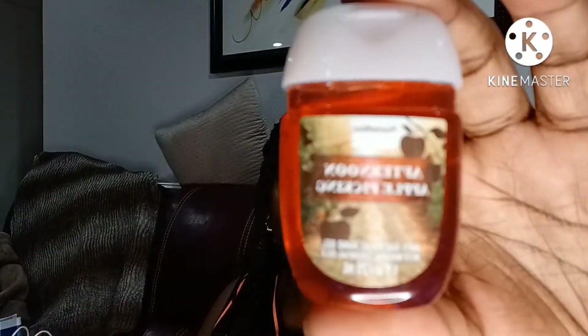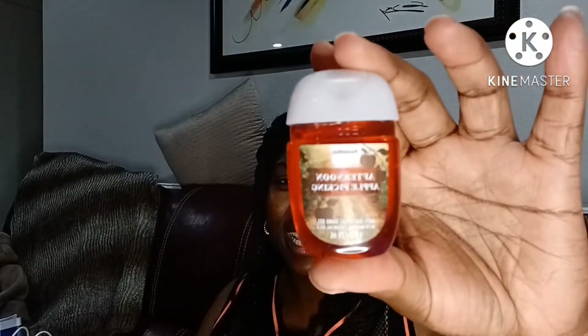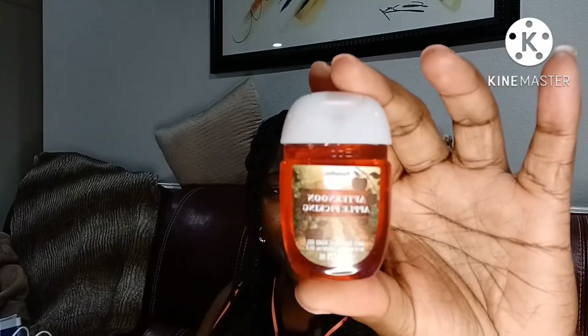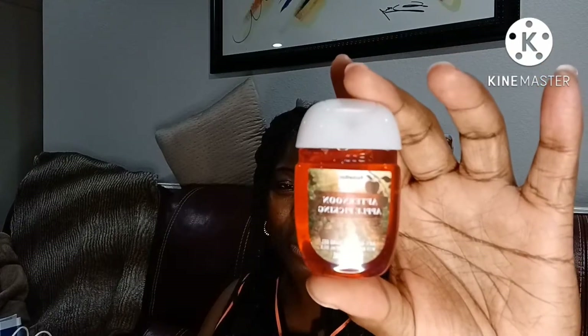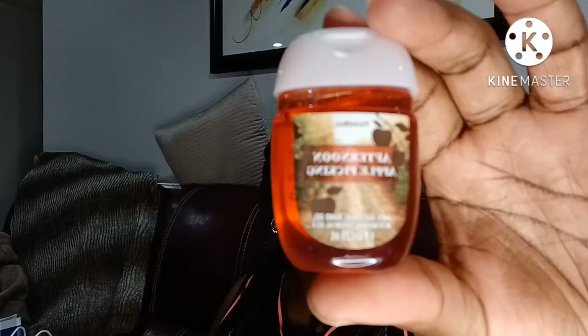The next selection I made was Afternoon Apple Picking. I love apple scents, but this is my favorite — my favorite apple scented hand soap by Bath & Body Works. So I know I'm going to really enjoy this pocket bag as well. This is just your quintessential fall apple scent. And I picked up two of those Afternoon Apple Pickings.